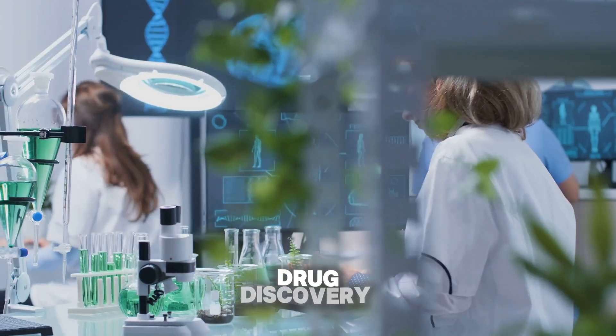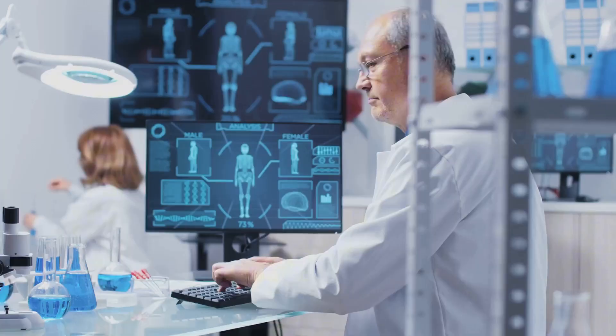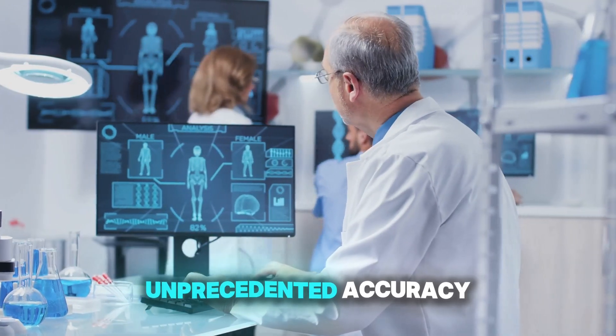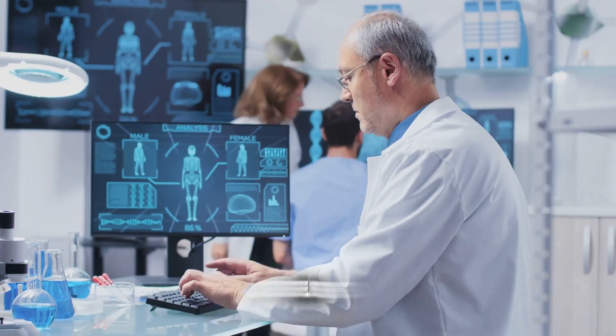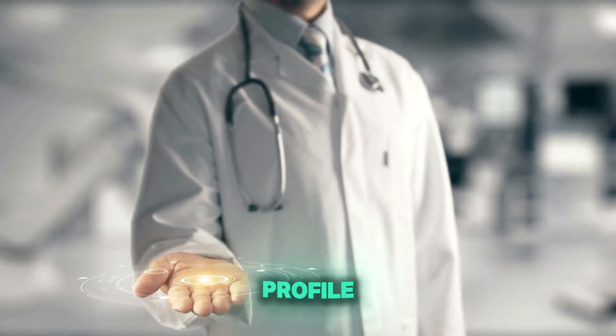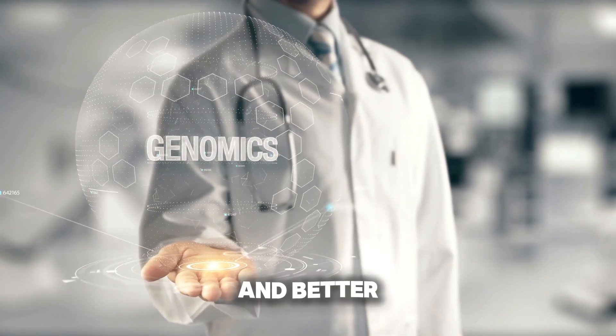In medicine, the implications are enormous. Drug discovery is a time-consuming, billion-dollar process. Willow's ability to simulate molecular interactions with unprecedented accuracy could revolutionize how treatments are developed. Imagine personalized medicine tailored to your genetic profile — faster cures, fewer side effects, and better outcomes.